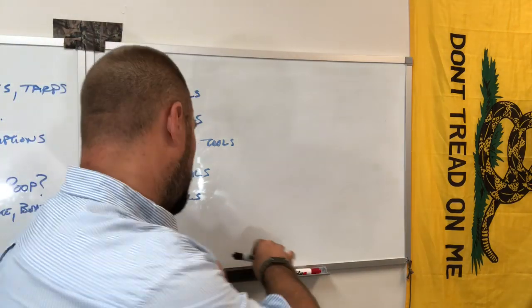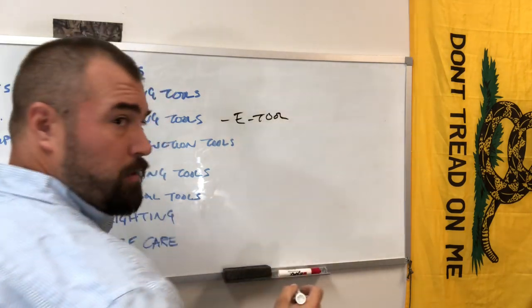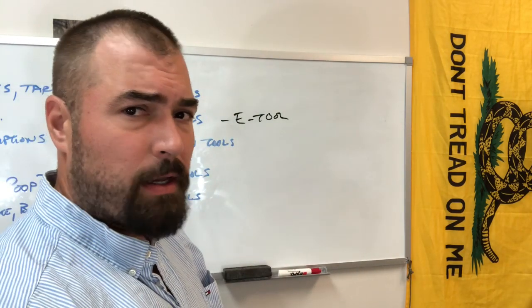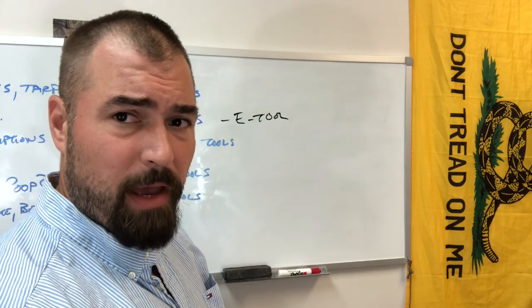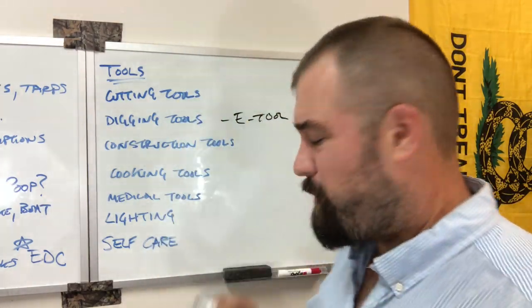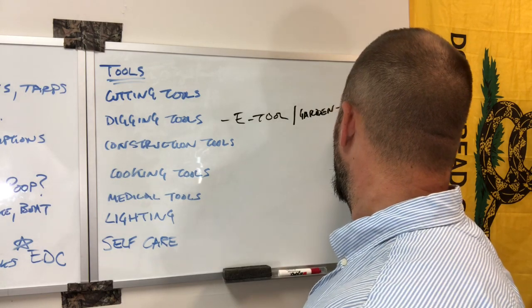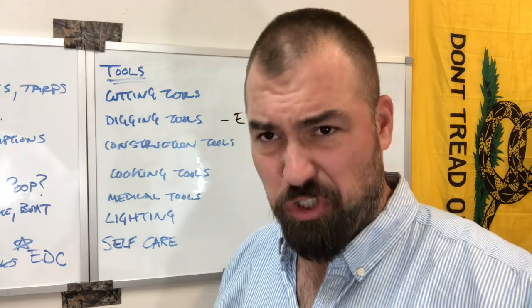Cutting tools done — digging tools. Either an E-tool on your kit — an entrenching tool, that little foldy-uppy shovel you dig ditches with and make cat holes with — or you can use a little garden spade or garden trowel. What's a cat hole? That's the hole you're going to poop in out there when you're bushcrafting in the wilderness.